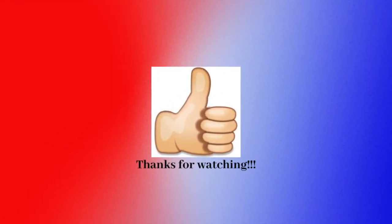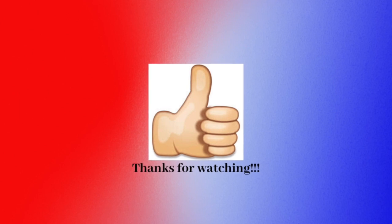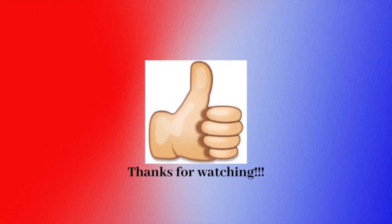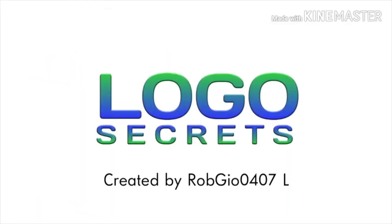If you liked this video, make sure to comment, like, subscribe, and turn on post notifications so you don't miss every single video that we upload. Thanks for watching, and I will see you next week for another new episode of Logos Secrets!